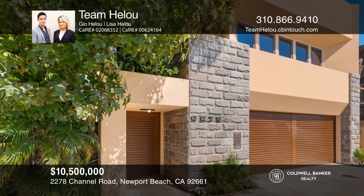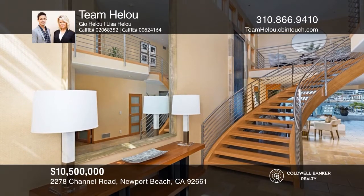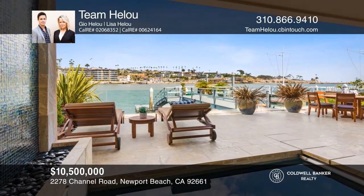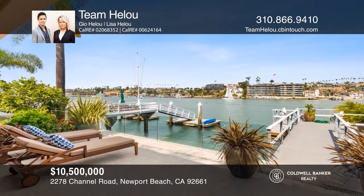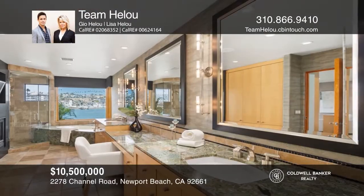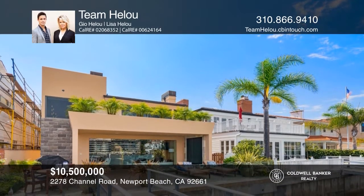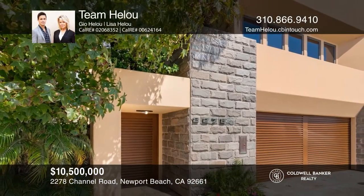Ideally located on the prized Peninsula Point, this turnkey bayfront home exemplifies the enviable Newport coastal lifestyle with its warm contemporary design and sweeping channel, ocean, and Corona Del Mar cliffscape views. Ideal for entertaining, the entryway flows seamlessly to the main floor with bay views thanks to the glass bay wall. The kitchen features sleek, modern cabinetry and top-of-the-line appliances. The luxurious master will ensure a restful night's sleep with a fireplace wall, soaking tub, and walk-in closet, while a private waterfront balcony awaits. Take a tour today by calling Team Hellu.